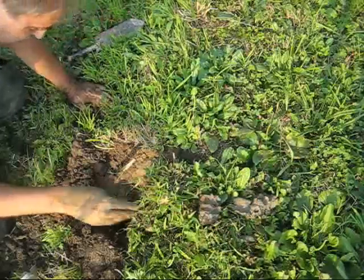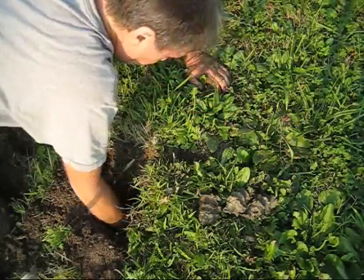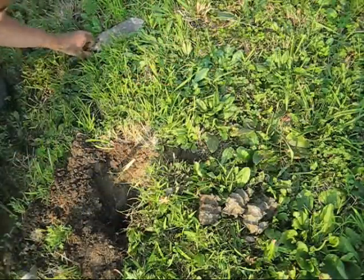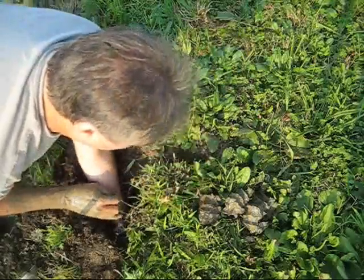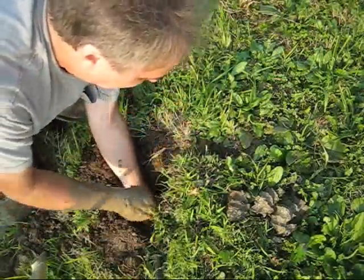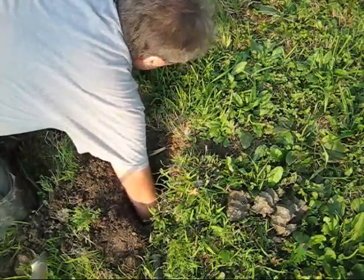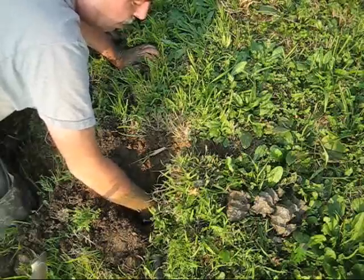Digging down to the water... whoops. I got him!